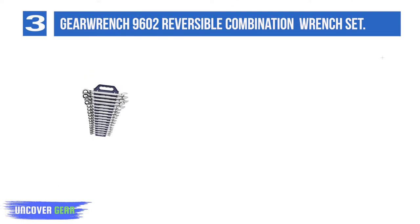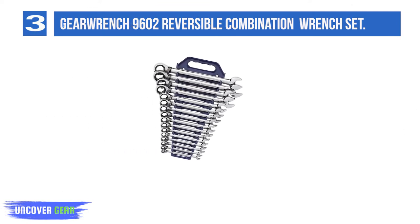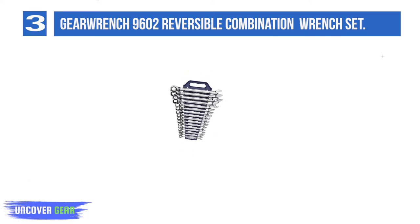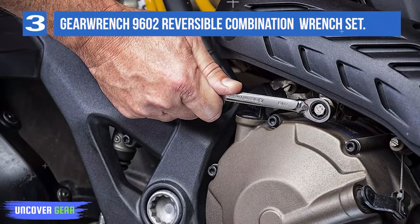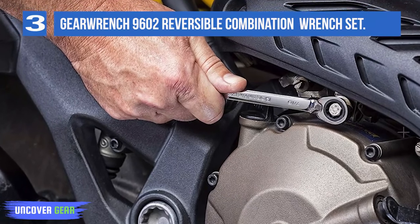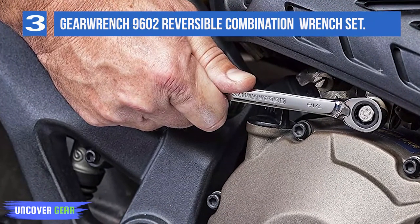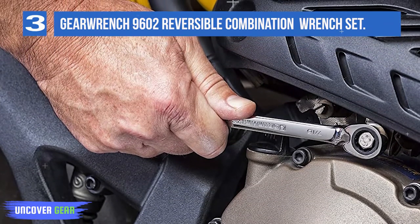Not only do these professional-grade wrenches share the same surface-drive technology as their lower-end counterparts, but they possess reversible ratcheting capabilities, a 15-degree offset on their box ends — key for protecting users' knuckles from harm — and a gorgeous polished chrome finish. The wrenches in this set range from 8mm to 25mm. GearWrench's 16-piece set, which comes with a free storage caddy, is a perfect first-wrench set for entry-level technicians or amateur automotive aficionados.